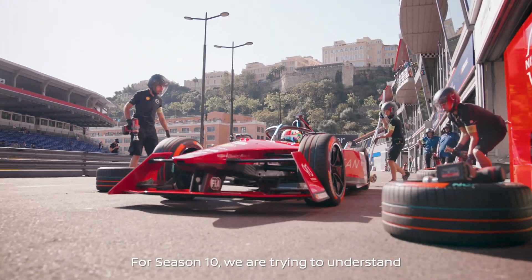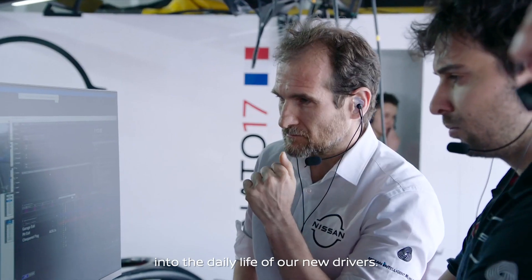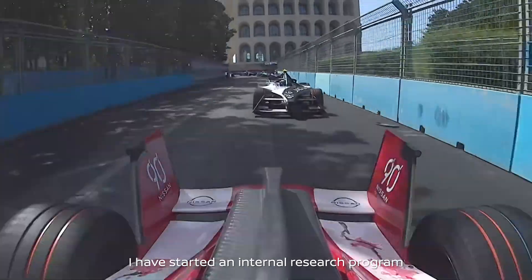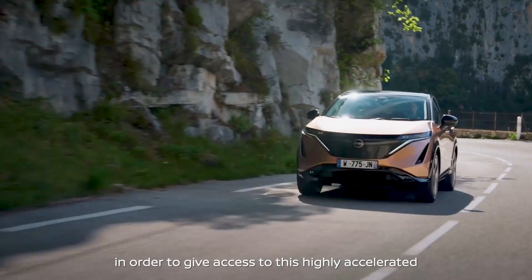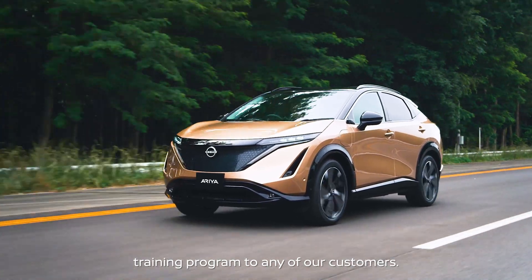For season 10, we are trying to understand how we can better integrate this training program into the daily life of our new drivers. I have started an internal research program that is preparing this technology to be used in dealerships, in order to give access to this highly accelerated training program to any of our customers.